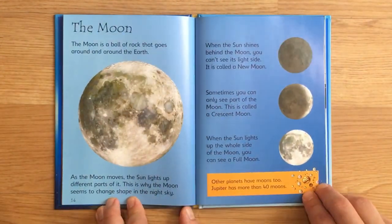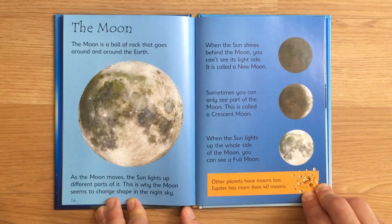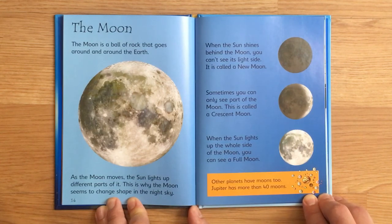The moon. The moon is a ball of rock that goes around and around the Earth. As the moon moves, the sun lights up different parts of it. That is why the moon seems to change shape in the night sky. When the sun shines behind the moon, you can't see its light side — it is called a new moon. Sometimes you can only see part of the moon; this is called a crescent moon. When the sun lights up the whole side of the moon, you can see a full moon. The other planets have moons, too. Jupiter has more than 40 moons.